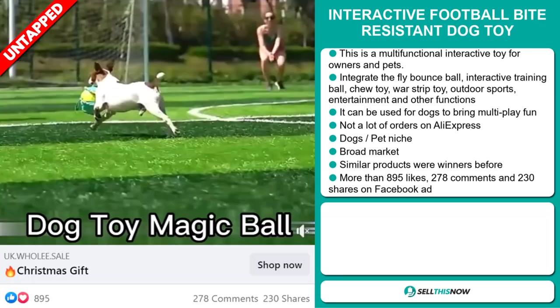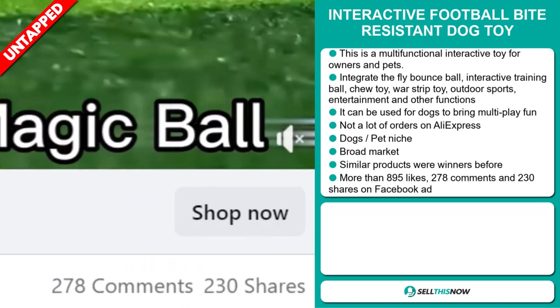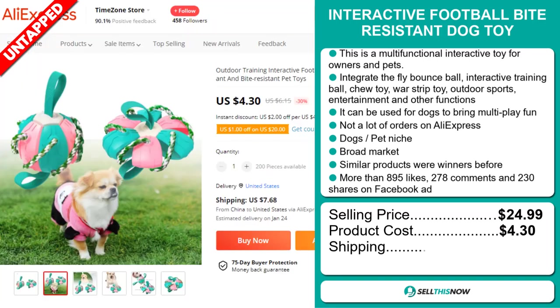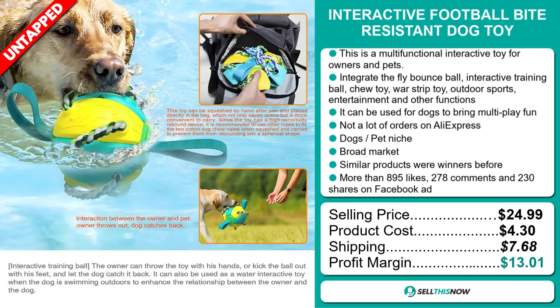The Facebook ad has more than 895 likes, 278 comments, and 230 shares. The selling price of the Interactive Football Bite-Resistant Dog Toy is just under $25, whereas the product cost is only $4.30. Shipping will set you back $7.68, so you're looking at a good profit margin of just over $13. Sell this now!